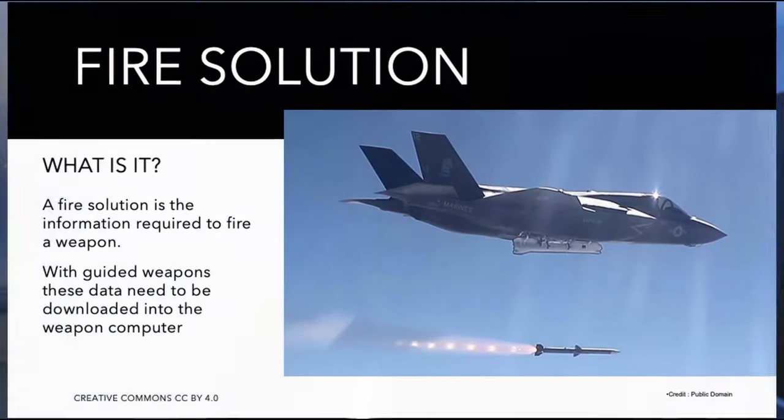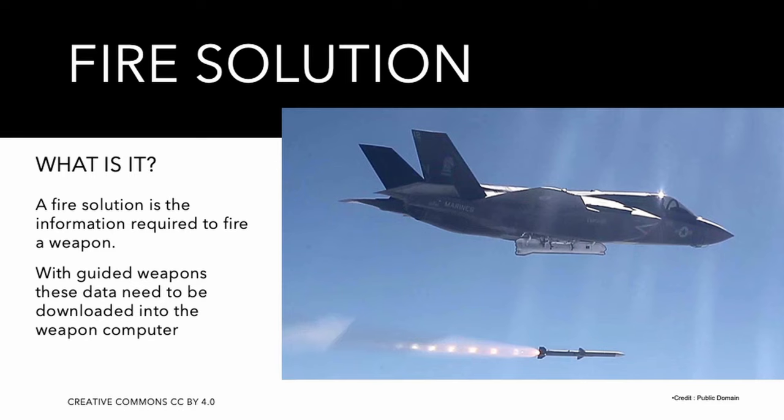Since the beginning, one of the main goals of the F-35 was the capability to generate fire solutions for the onboard weapons completely passively.